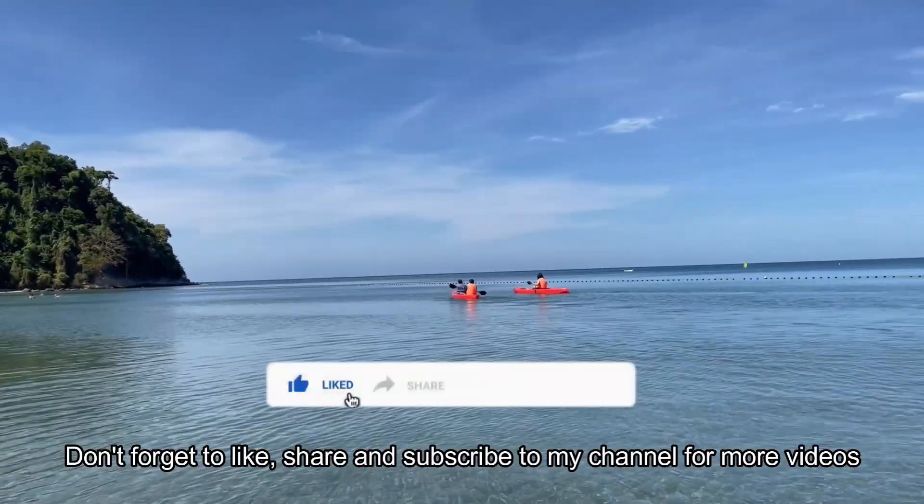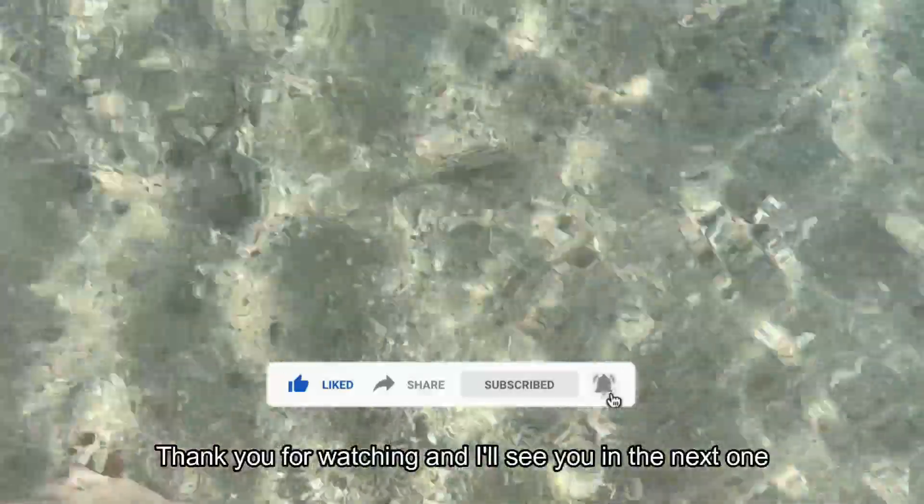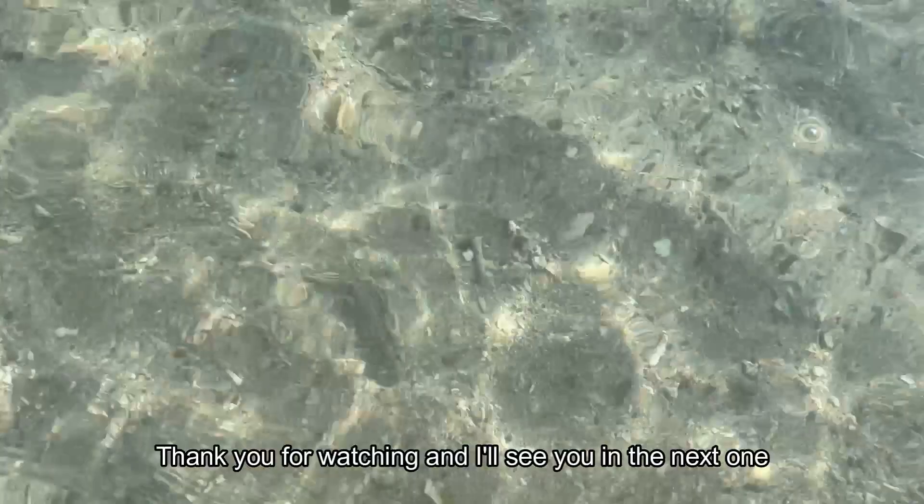Don't forget to like, share, and subscribe to my channel for more videos. Thank you for watching and I'll see you in the next one. Bye!